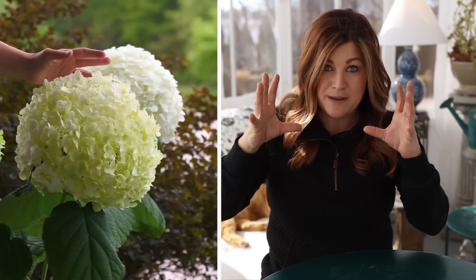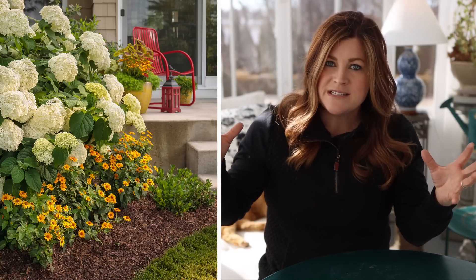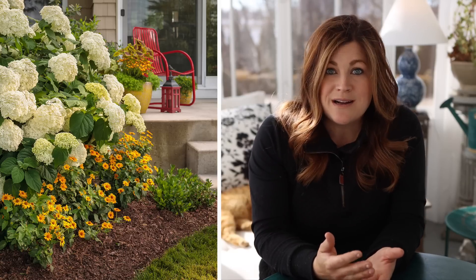They were in peak bloom and absolutely gorgeous. These blooms can be as big as a basketball. They grow about four to five feet tall and wide, which is a really great size — fairly easy to fit into a flower bed, not too enormous, but big enough to be super striking.